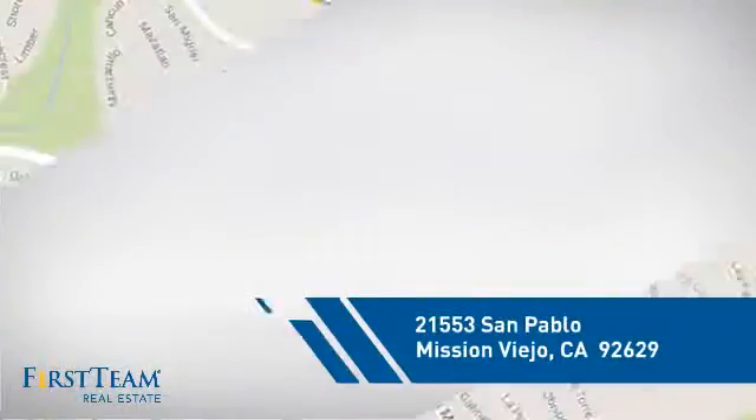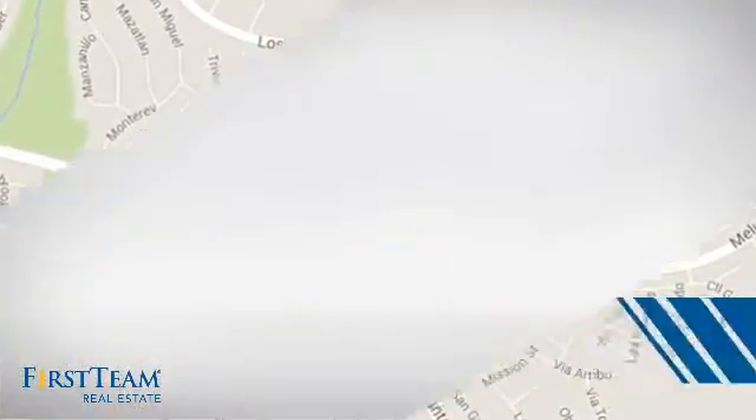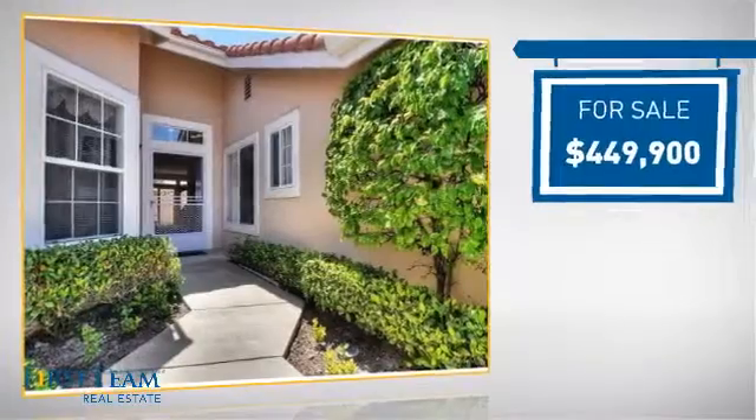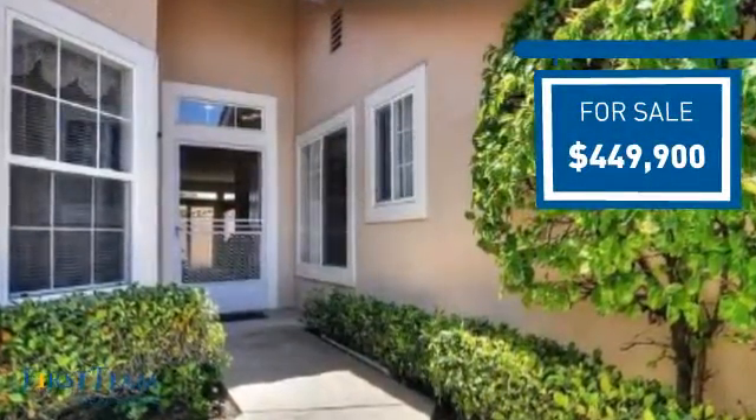And it's located in this area. Currently listed at just under $450,000, it offers an excellent value for the area.